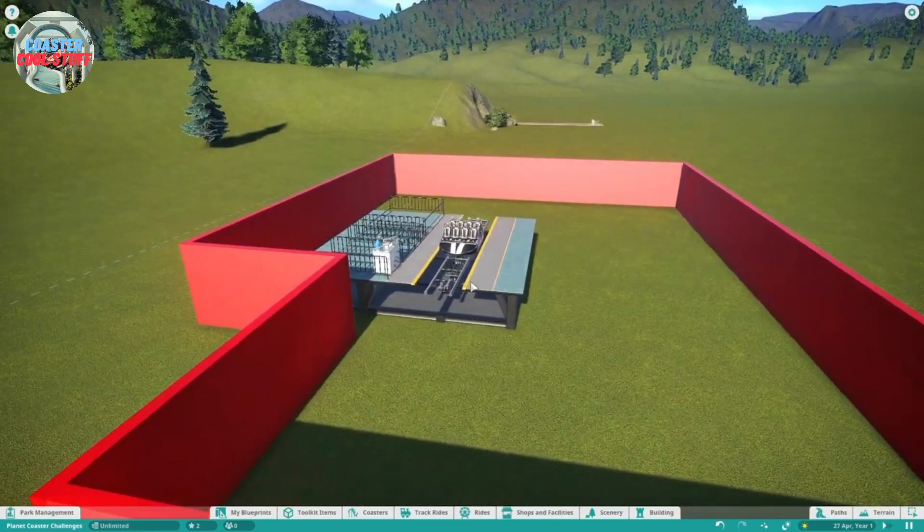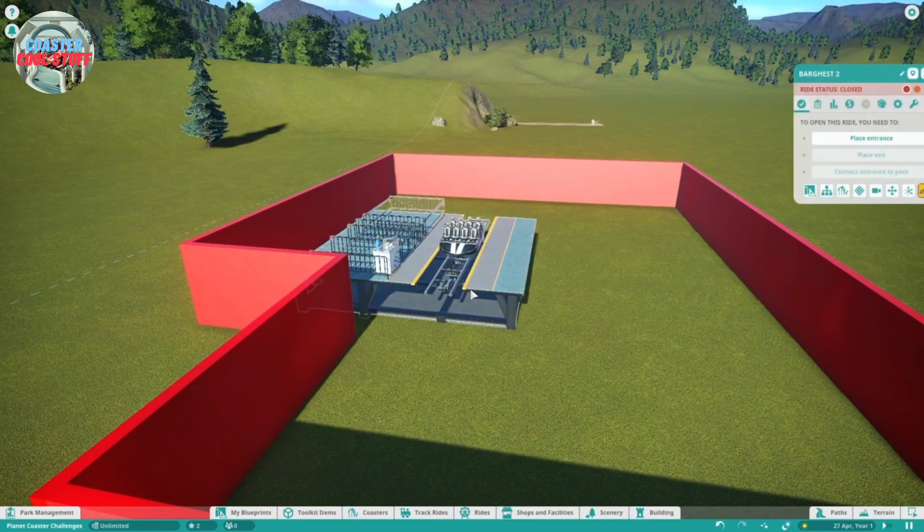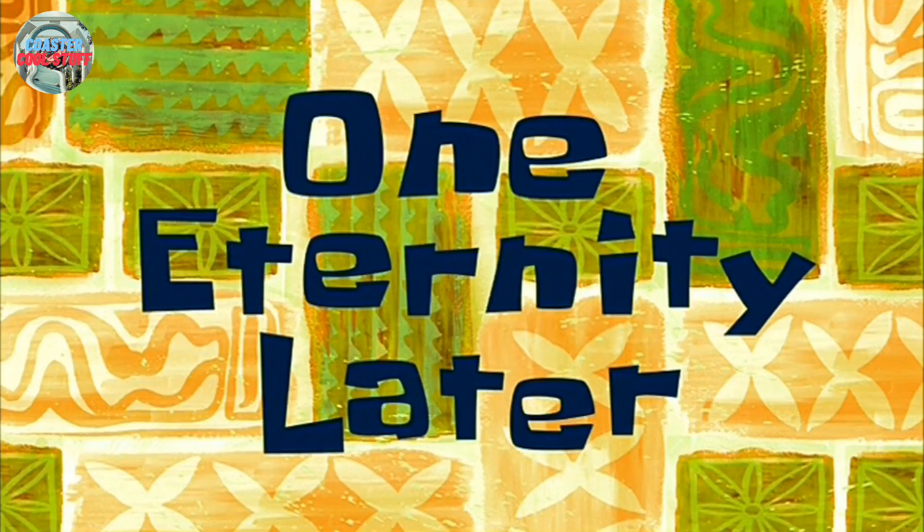I've decided to go with the Eurofighter model because they're genuinely very compact. They can do quite a lot — like launches and vertical lift hills. Great pick. One eternity later.